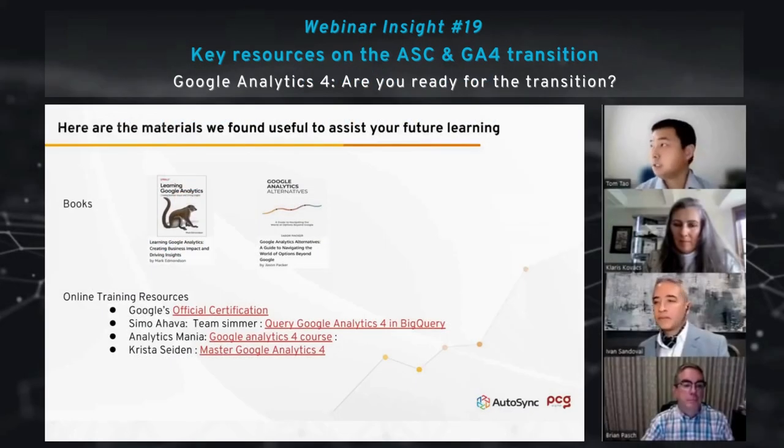We have a couple of materials for you — we have no affiliation to that, it was just myself and my team. We went through those trainings and books and found them quite useful, and I'm happy to share that and have the slides. I know that Brian also had the Automotive Console Center training, a couple of sessions, and there's one in May.